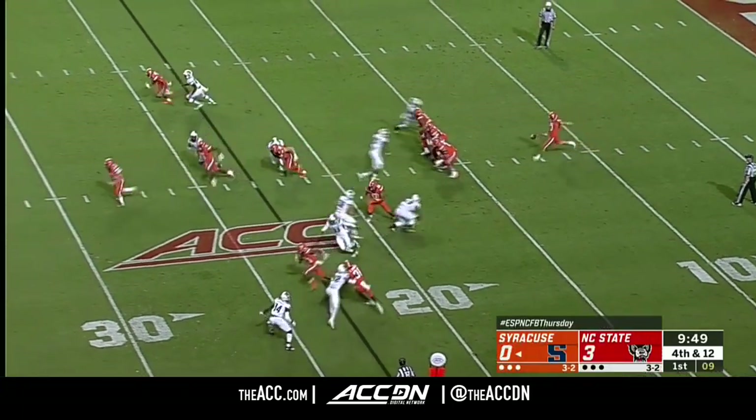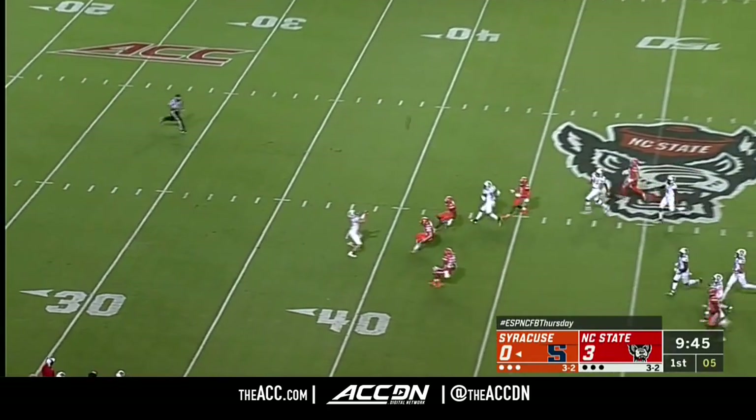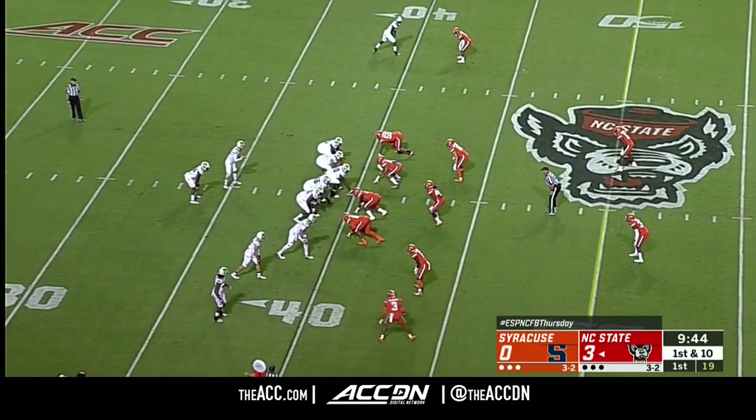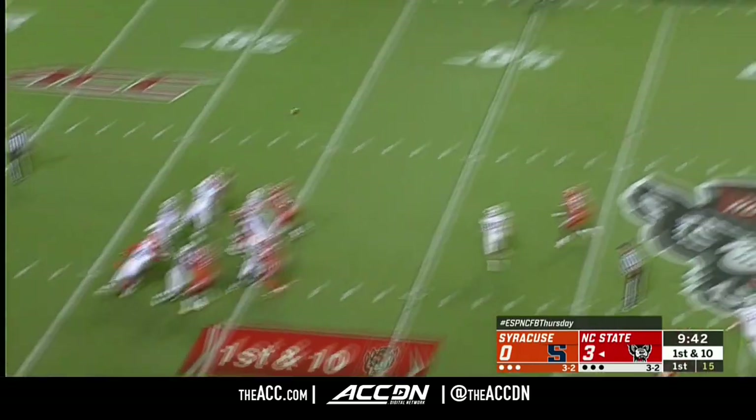Fair catch from Thayer Thomas. Got to score touchdowns, not field goals tonight — he's got to punch it in on the road.